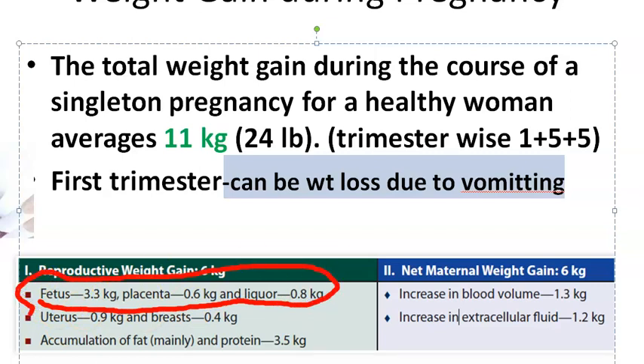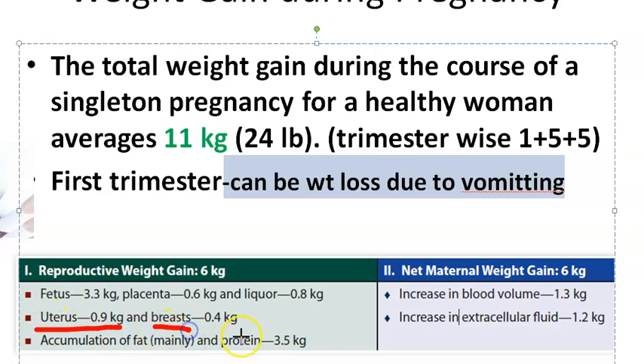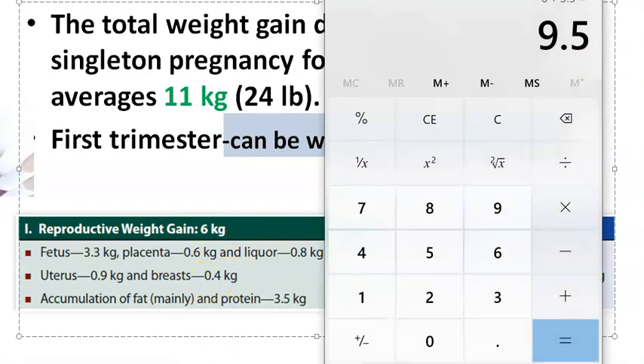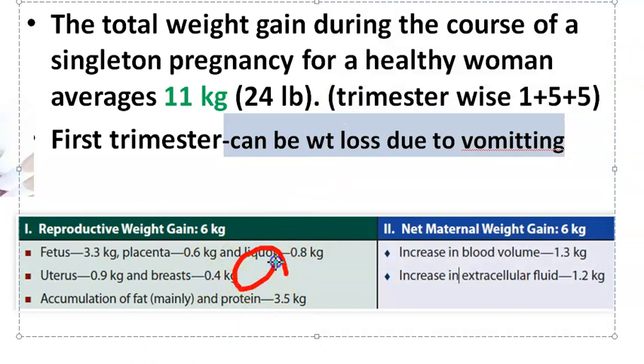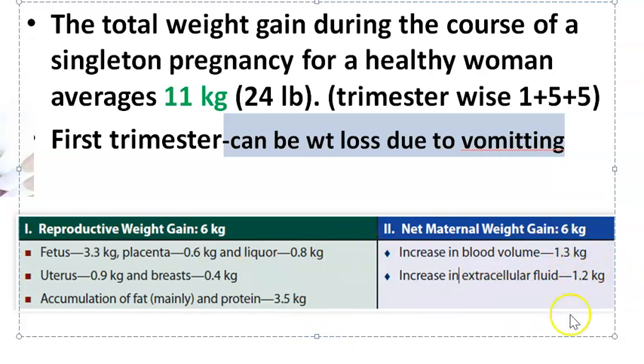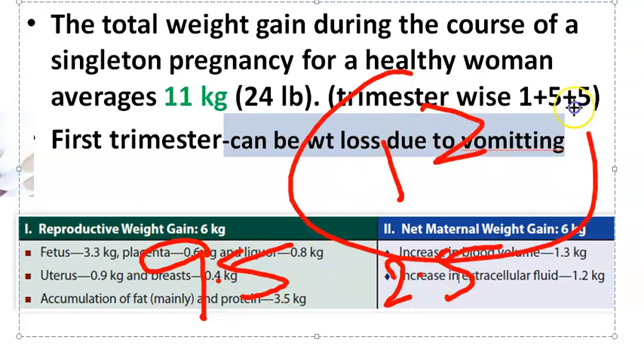This is the reproductive weight gain. The uterus, which starts as a pelvic organ and becomes an abdominal organ, weighs around 1 kg. The breasts account for around half a kg, the placenta half a kg, and accumulation of fat and protein around 3.5 kg. Adding these up gives approximately 9.5 kg, and then blood volume and fluid increases add another 2.5 kg.